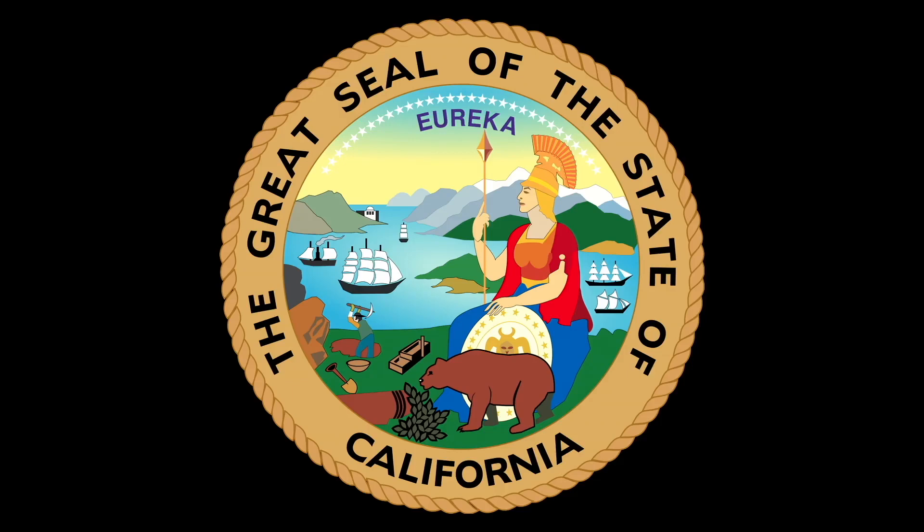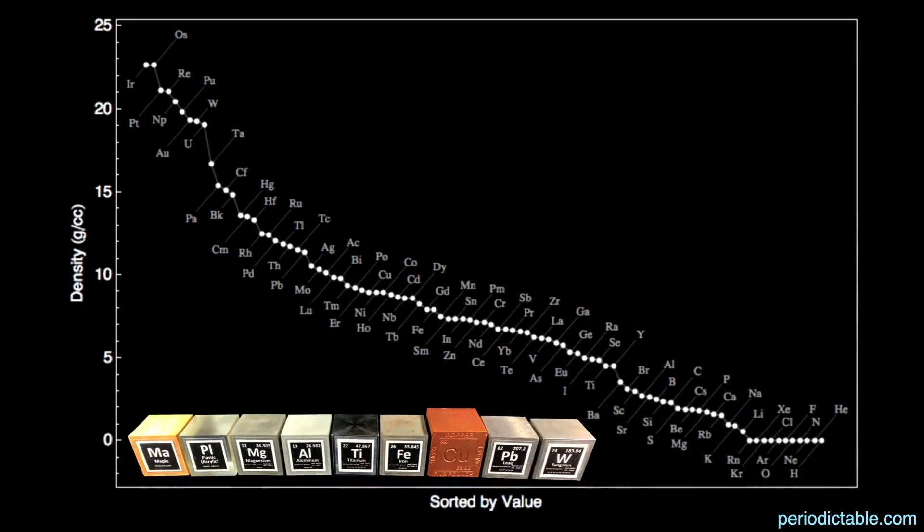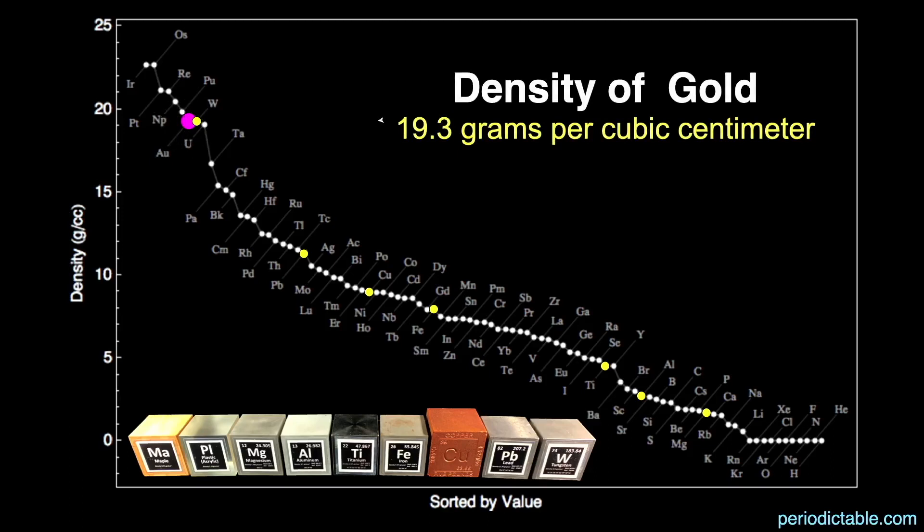Here's a graph of the elements from highest density to lowest density. I have a set of blocks with a wide range of densities for my live talks, ranging from the densest at tungsten, to lead, copper, iron, titanium, aluminum, and magnesium. Gold's density is 19.3 grams per cubic centimeter — the seventh highest density of all the elements, almost the same as tungsten. At its current cost, a two-and-a-quarter inch cube of gold would be over $235,000.